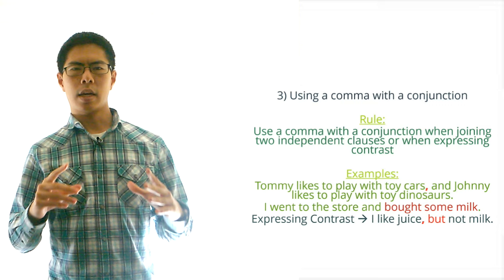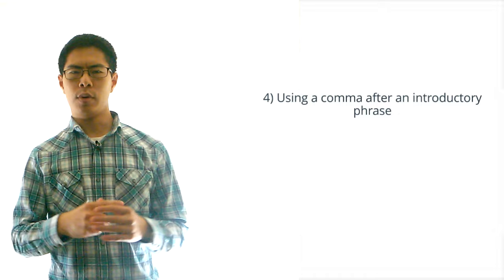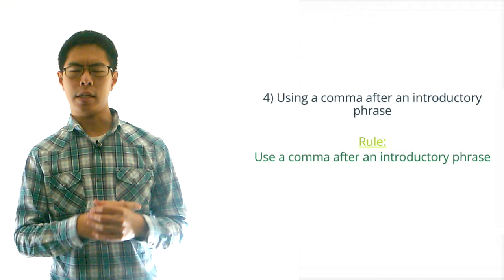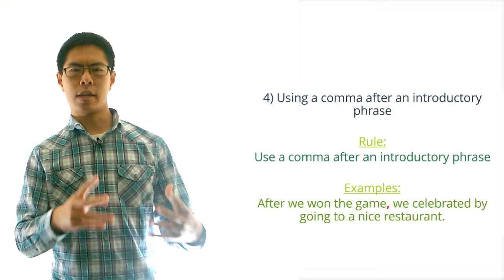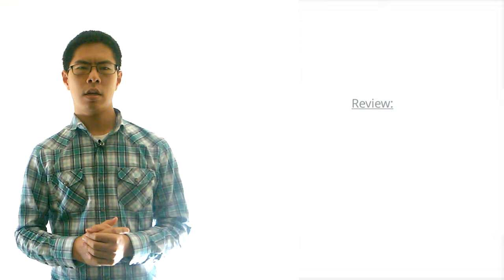Our next comma rule has to do with introductory phrases. The rule here is that we should put a comma after an introductory phrase. For example we would write: 'After we won the game, we celebrated by going to a nice restaurant.' Here, 'after we won the game' is an introductory phrase so we put a comma after it. For some reason lots of people leave out the comma after an introductory phrase in their writing, but now you know not to.